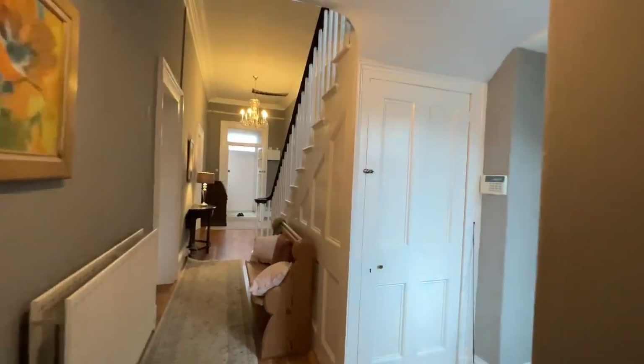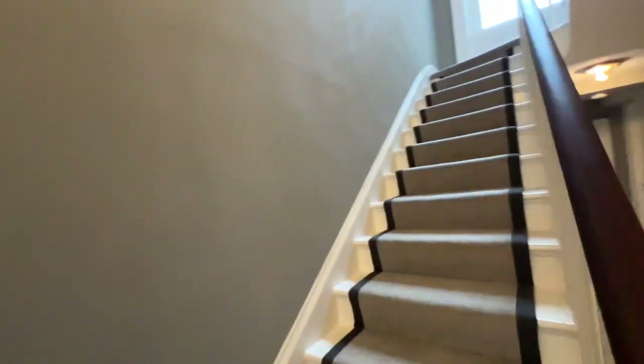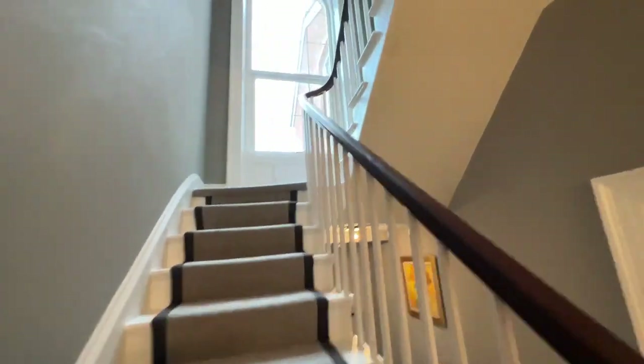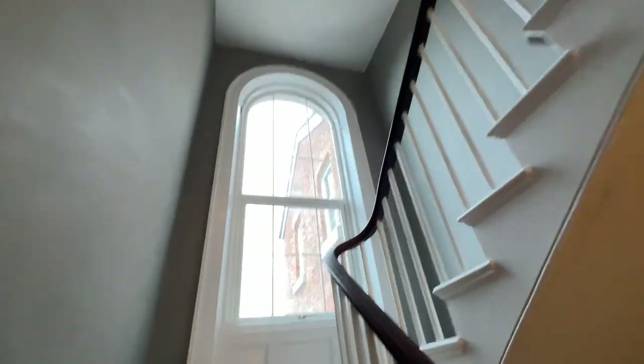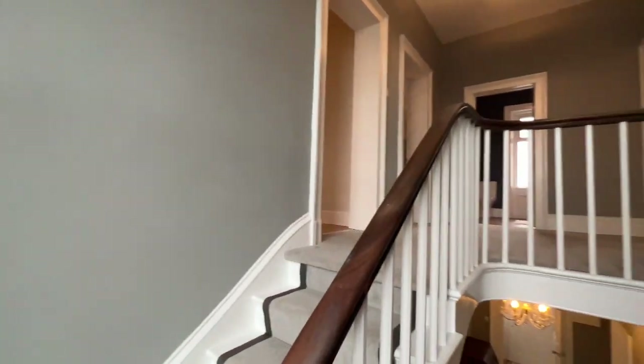Coming back into the hallway and up the staircase, we reach a turn in the stairs where there's an impressive arch window — it's absolutely beautiful — and then up onto the first floor landing.